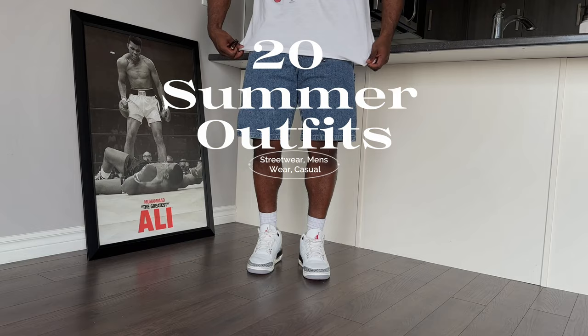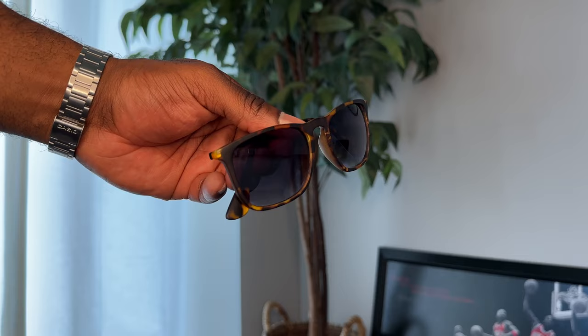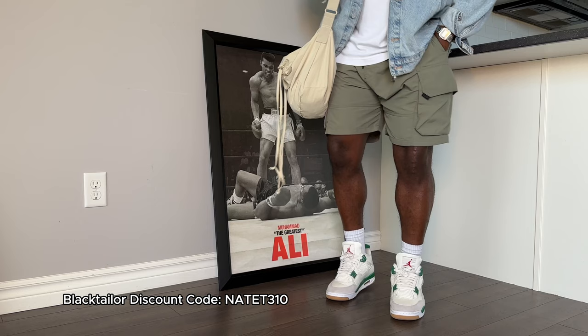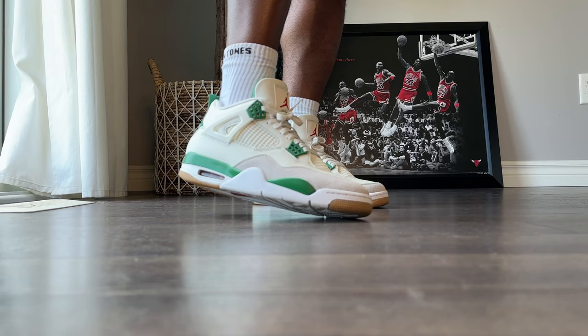Let's get right into it with some elevated summer looks that you could easily wear on a date, starting with this denim jacket and cargo shorts combo. For accessories, we got the Casio watch, brown shades, and ring on. We also got my Uniqlo drawstring bag and a Uniqlo tee, as well as these black tailored shorts that match perfectly with the Jordan 4 Pine Green — one of my most worn sneakers right now. Absolutely love these.